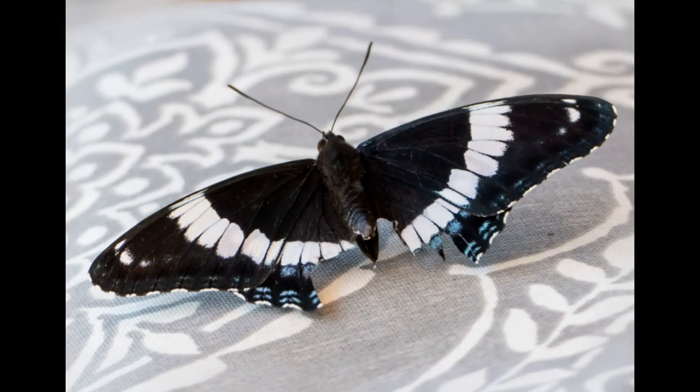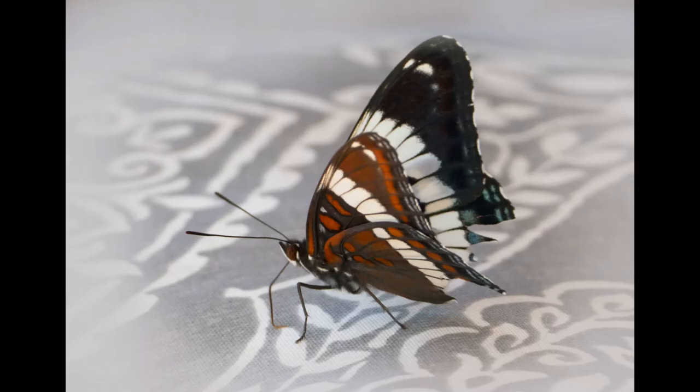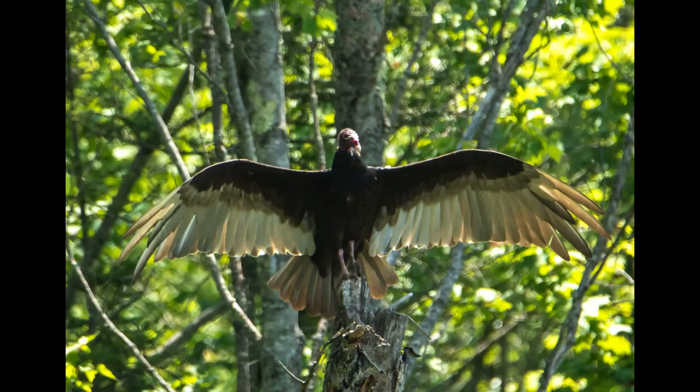You also see a lot of butterflies — this one's wings are a little torn up from the long flight. And last week I saw a turkey vulture. He was quite a ways away but he was down by the pond. Impressive wingspan.